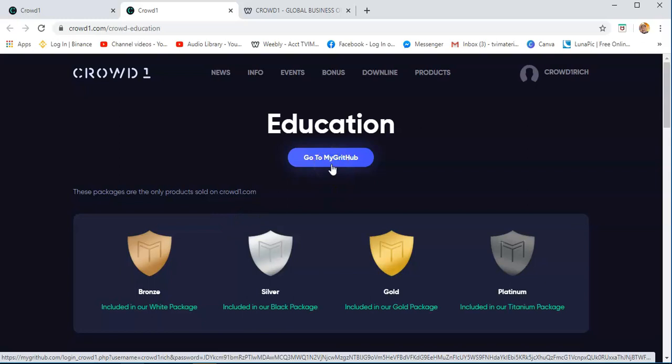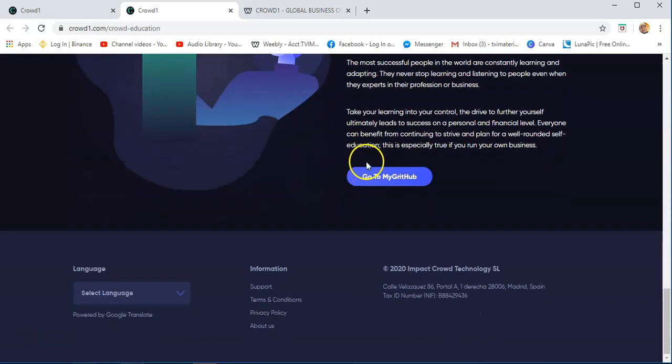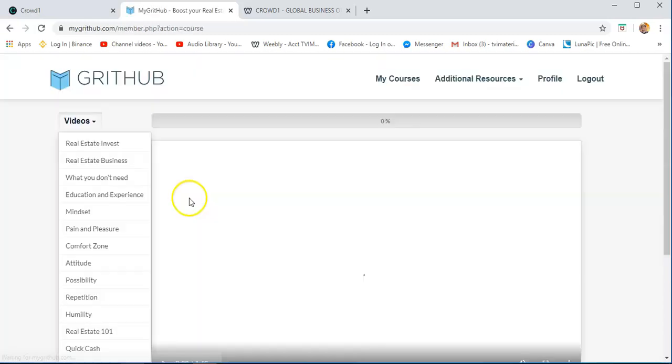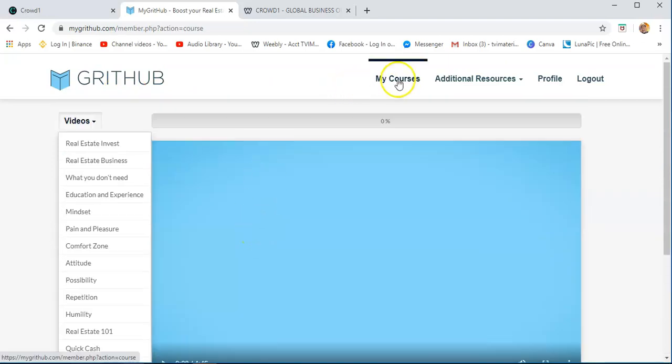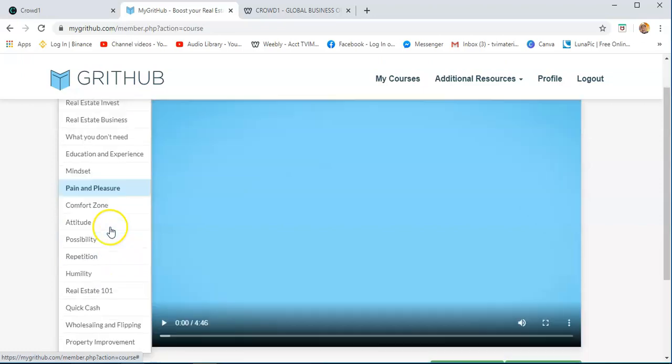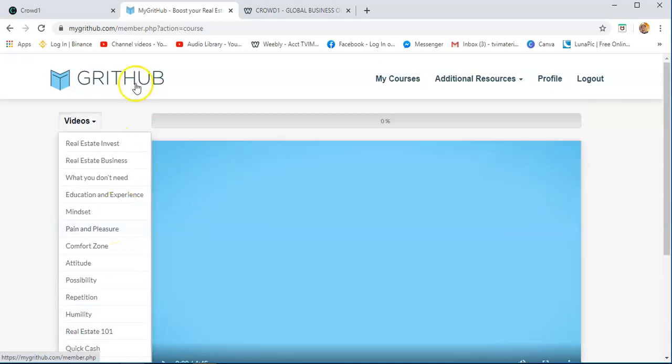It's an education package, actually, regarding real estate — how to sell real estate, the basic training. Definitely, we are selling an education package — like enrolling in a university. This is more of an intangible or services product, but this is the product that we are buying with Crowd1. If you click Migrate Hub, this is your education package that you bought. My courses — you just need to click this and you can watch it, spend some time. You will find information about the products that you bought with Crowd1.